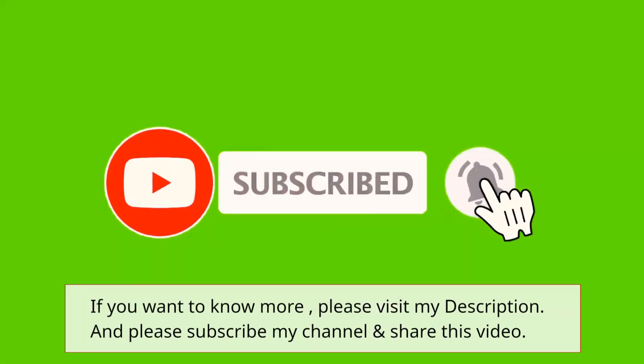If you want to know more, please visit the link in my description, subscribe to my channel, and share this video.